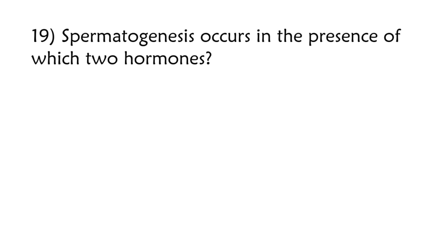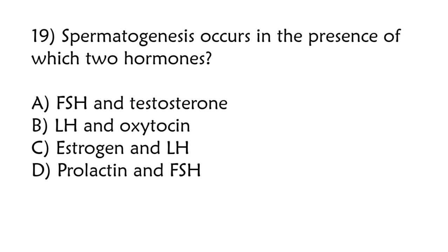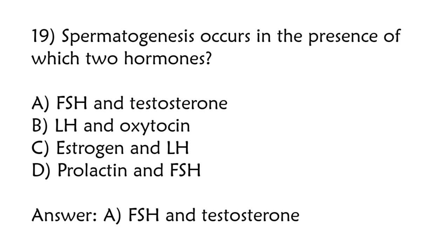Spermatogenesis occurs in the presence of which two hormones? FSH and testosterone, LH and oxytocin, estrogen and LH, prolactin and FSH. Correct answer is option A: FSH and testosterone.